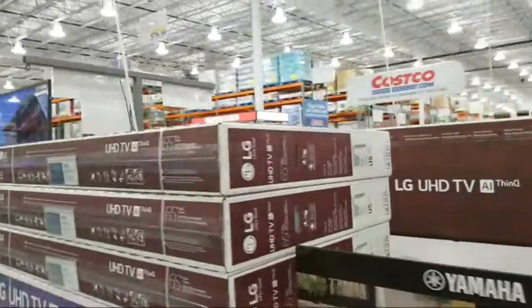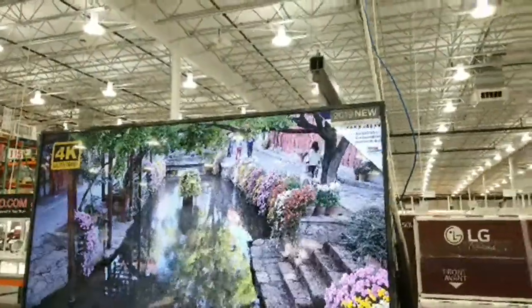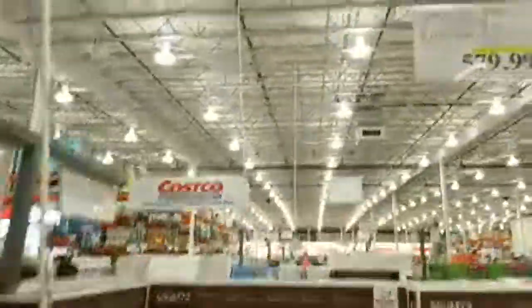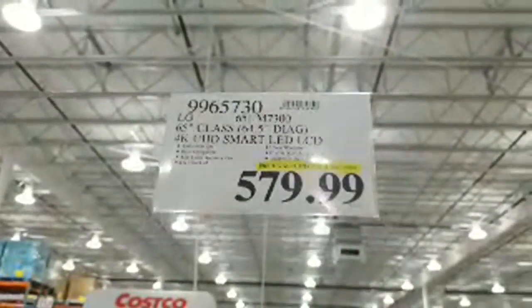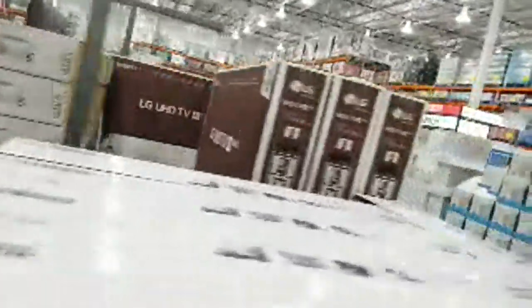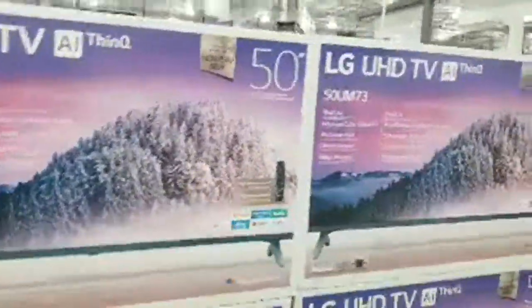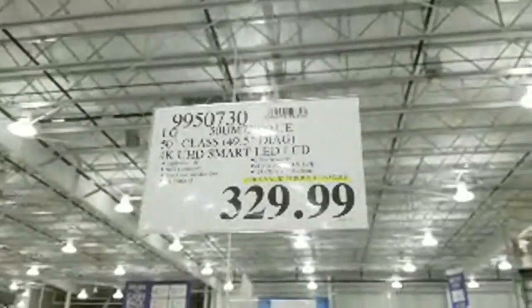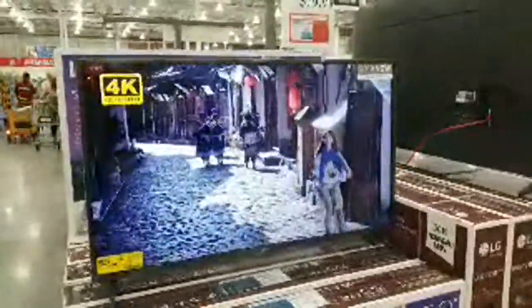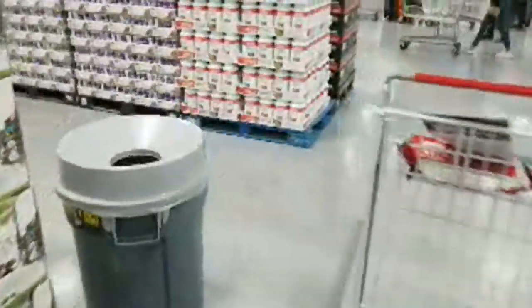Here's the 65-inch LG TV — beautiful colors on this one too — at $579, which is a pretty decent price for that size. Again they're not telling you how much you're saving. And on the backside here is the 50-inch at $329 — they've got one on display too.